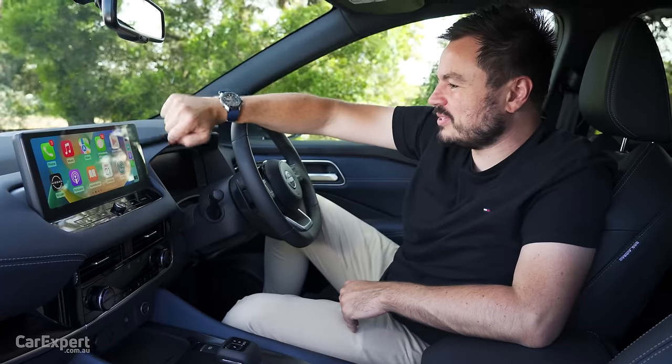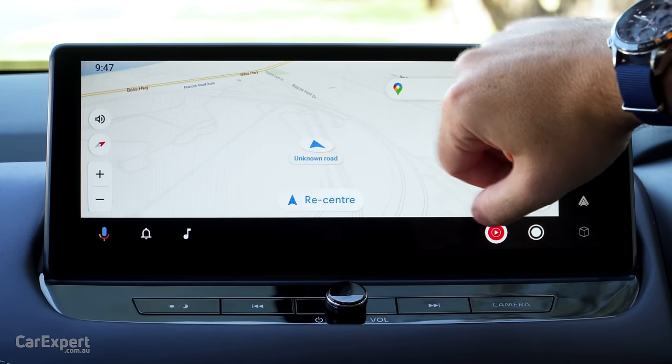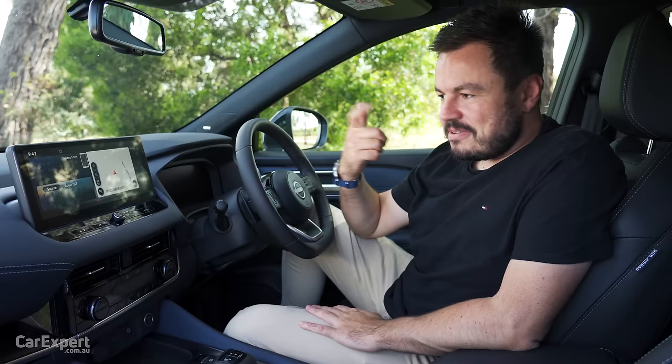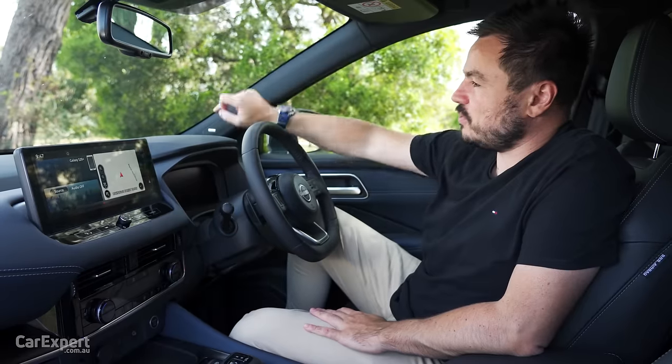Android Auto is also available but is wired — they are working on a wireless solution at some point. In addition to that, you have AM, FM, and DAB digital radio, and a 10-speaker Bose-branded sound system. Really good sound system — quite impressed with that.